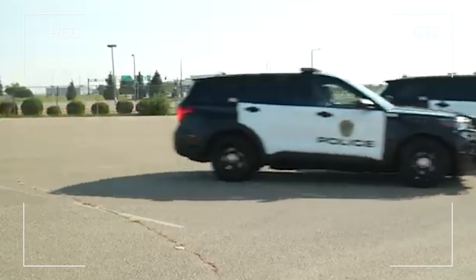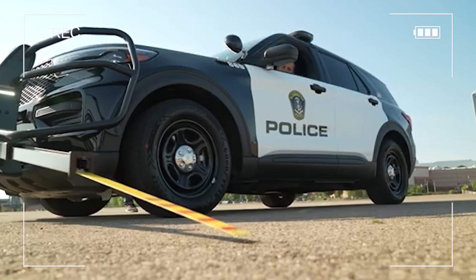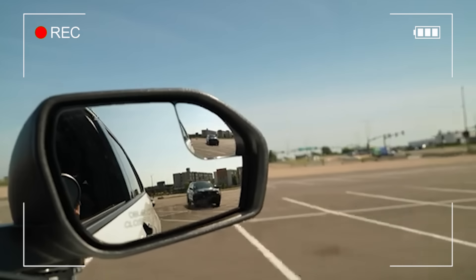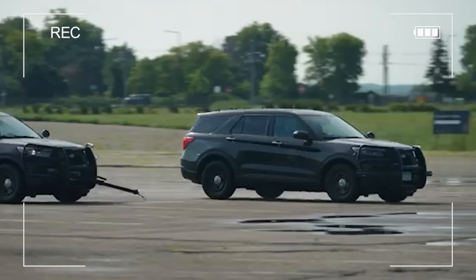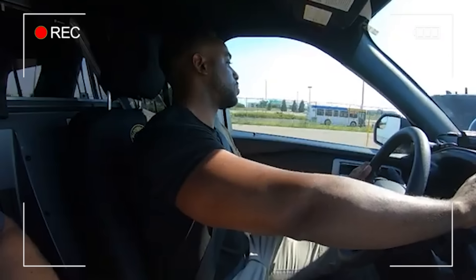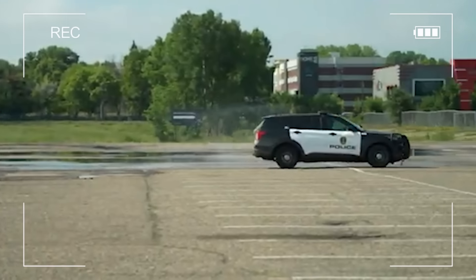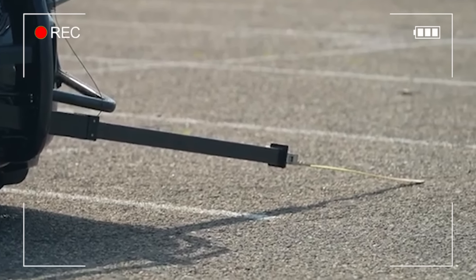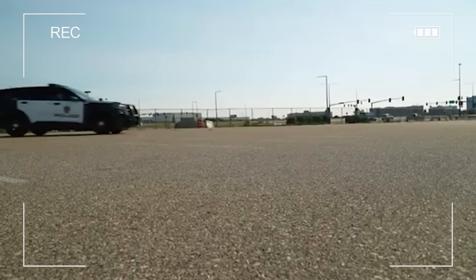A culprit might feel they're on the verge of making a clean getaway, but once they cross this lane, it's game over. After about 100 metres on flat tyres, they have no choice but to stop. Once the suspect's car has been disabled, the strip can be quickly pulled back, keeping damage to a minimum.